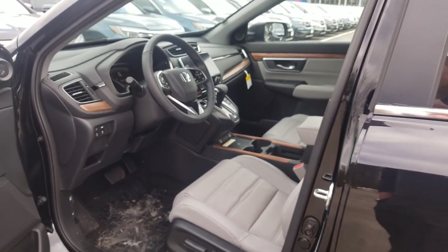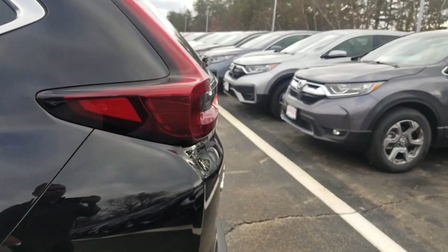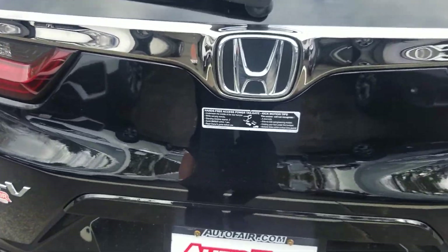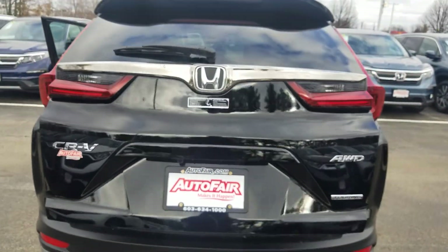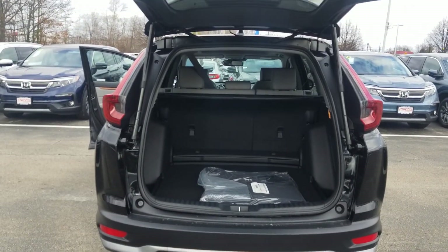You've got a power tailgate on this model that also has a kick sensor underneath it. So in the event that you need to access it, you can go to the rear of the car and simply kick right underneath the rear bumper and it knows to open the trunk for you automatically — as long as the key is on your person.